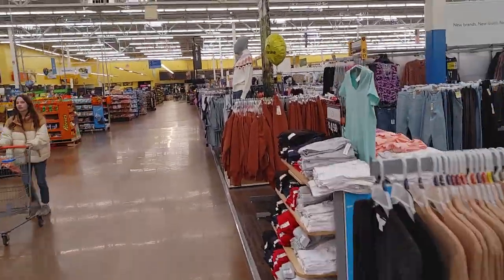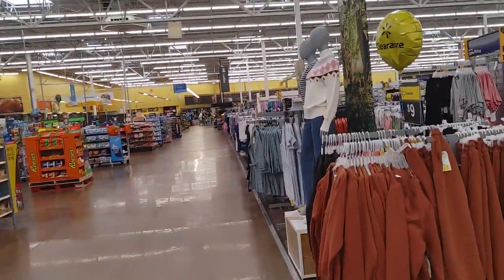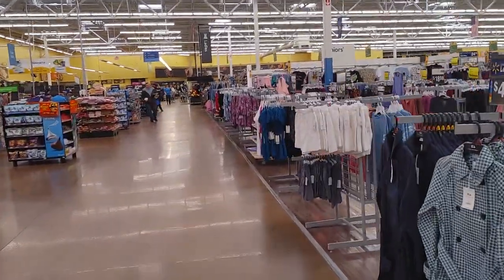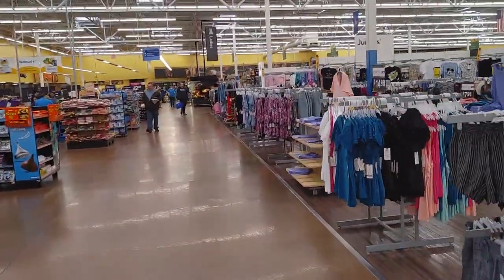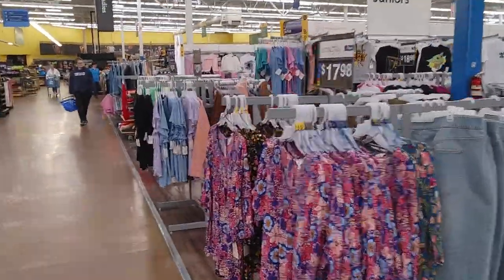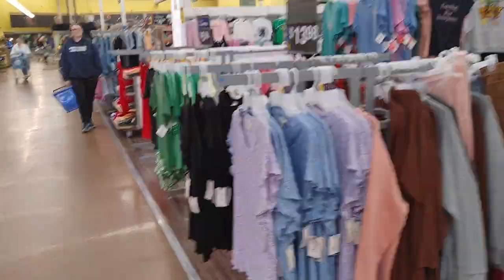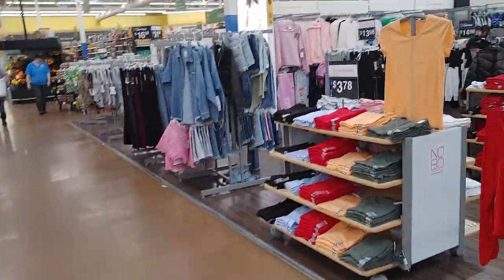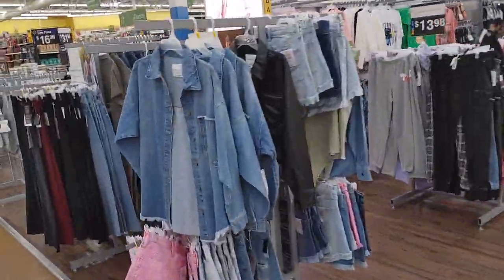What's up everyone? Filming from inside the store. I had gotten a cart and the cart was broke so I left it there — I'll pick it up on the way out. I gotta pick something up, a file cabinet. Anyway, I started this one inside the store. I just did another one in the other Walmart so I figured I'd do this one quick, see what they got.